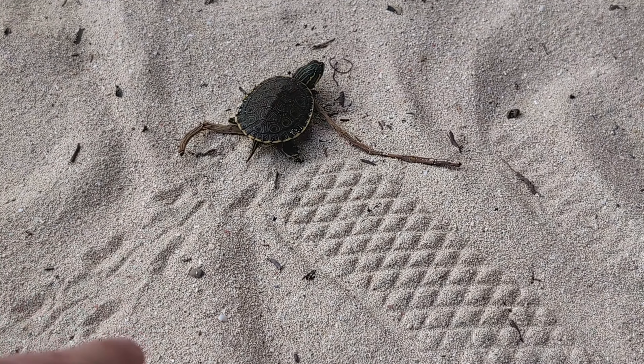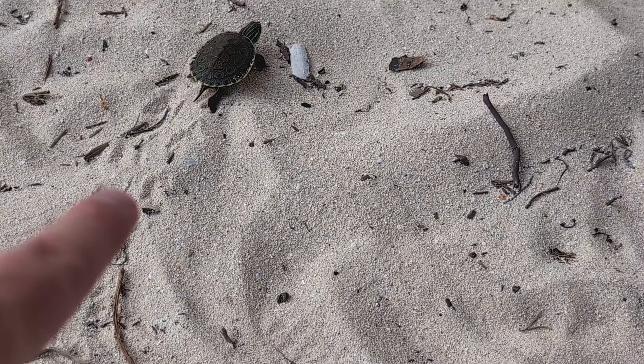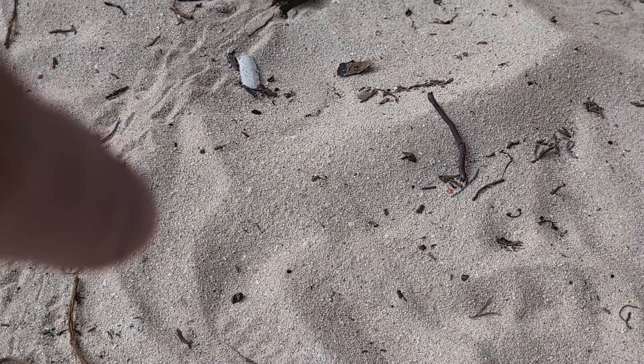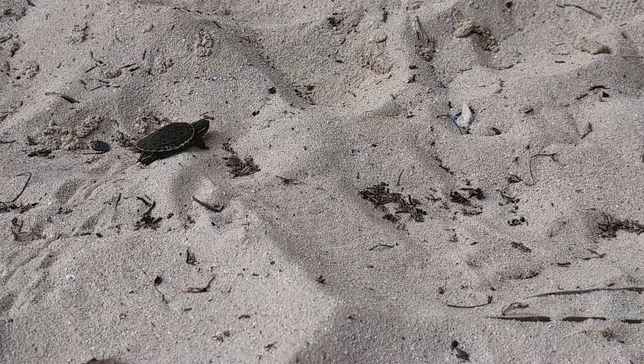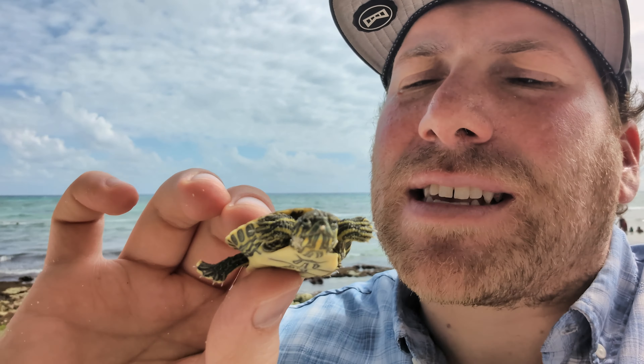This is not a sea turtle — it's going to be a freshwater turtle, probably a Mesoamerican slider that we've seen before. I wanted to show you a closer look at this little turtle that Tatiana found. We are at the ocean, but this is not a sea turtle. This is a freshwater turtle, a Mesoamerican slider.